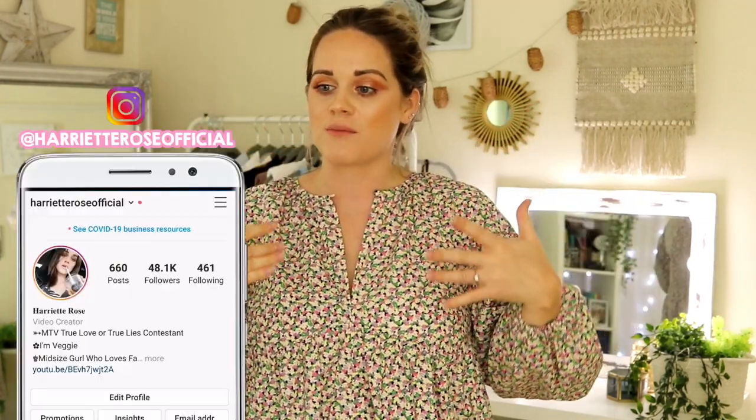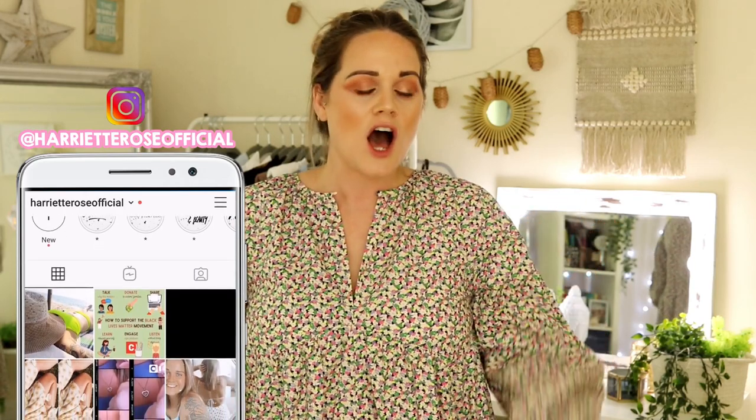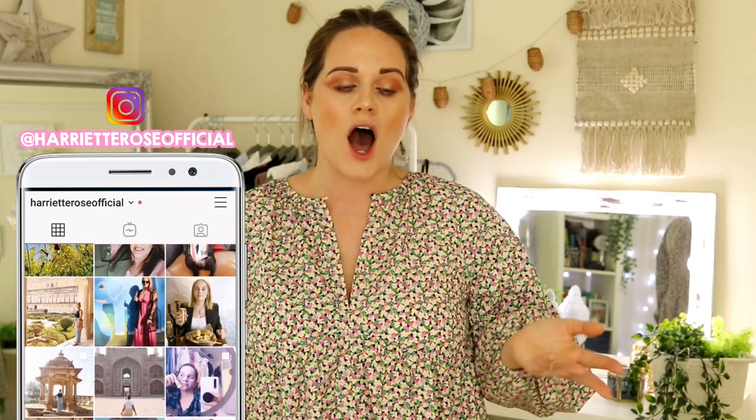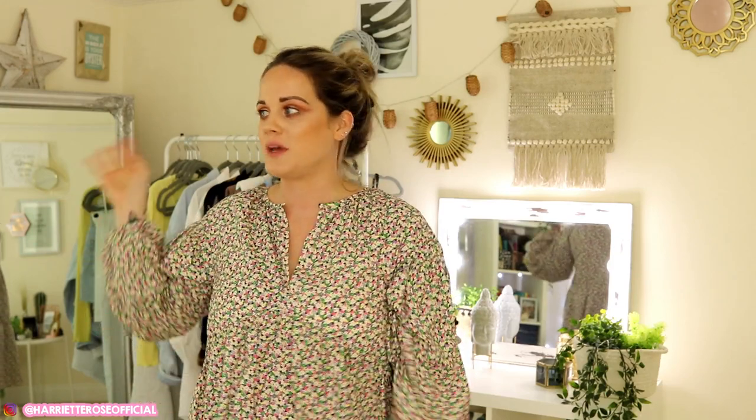Hi guys, welcome back to my channel! For once I'm actually wearing a full face of makeup and dressed in something that isn't pajamas. This is the first time I've put makeup on in about five months — my contouring is definitely not how it used to be. I'm really sorry about the lighting, but I just can't film off natural light because it's so cloudy and sunny at the same time, which keeps messing up my camera.